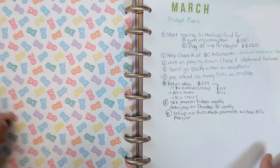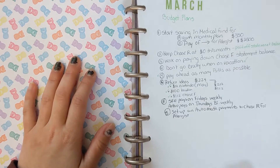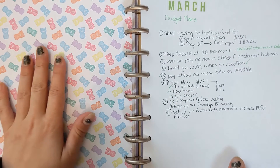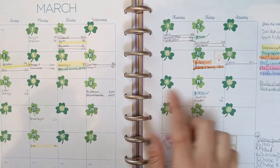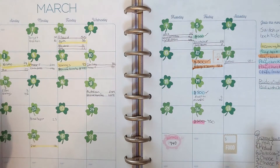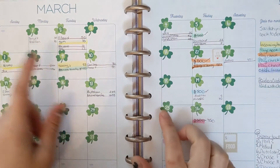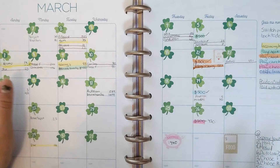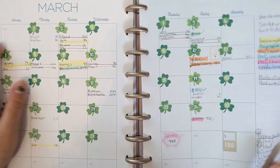March — let's try this again. March had budget plans, though none of them really came to fruition. I do have cute little clovers for March, so that's exciting. I didn't really keep track of no spend days in March, but it looks okay for the most part. I did not keep track of food spending.